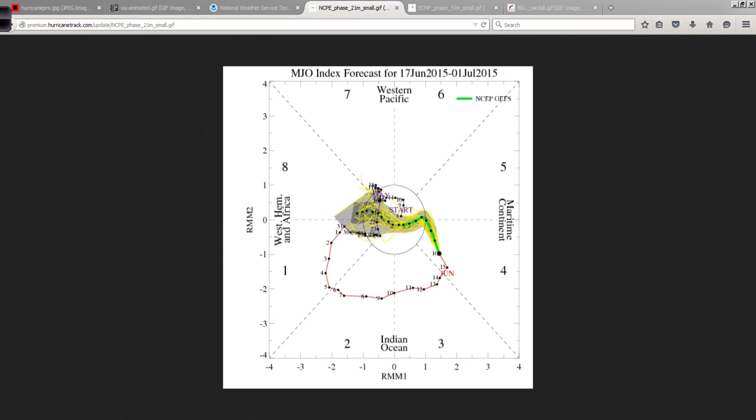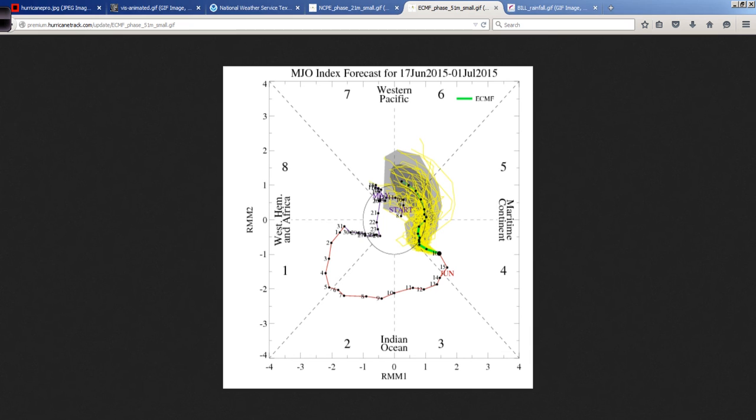Generally speaking, the GFS and the Euro are suggesting that the MJO will be negligible over the next couple of weeks. What does it all boil down to? We shouldn't see much in the way of tropical cyclone activity in the eastern Pacific or anywhere in the Atlantic Basin. That's not to say something won't pop up, but it's less likely when the Madden-Julian Oscillation is not in phases 1 and 2, and that's where it isn't right now — it's leaving those phases behind.